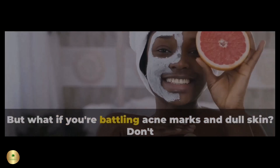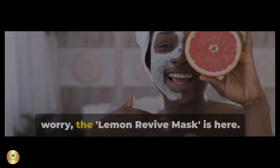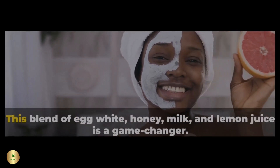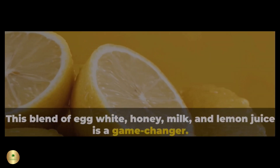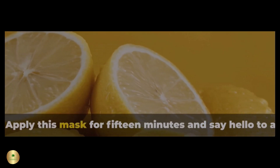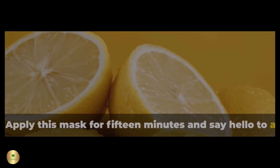But what if you're battling acne marks and dull skin? Don't worry, the Lemon Revive Mask is here. This blend of egg white, honey, milk, and lemon juice is a game-changer. Apply this mask for 15 minutes and say hello to a flawless finish.